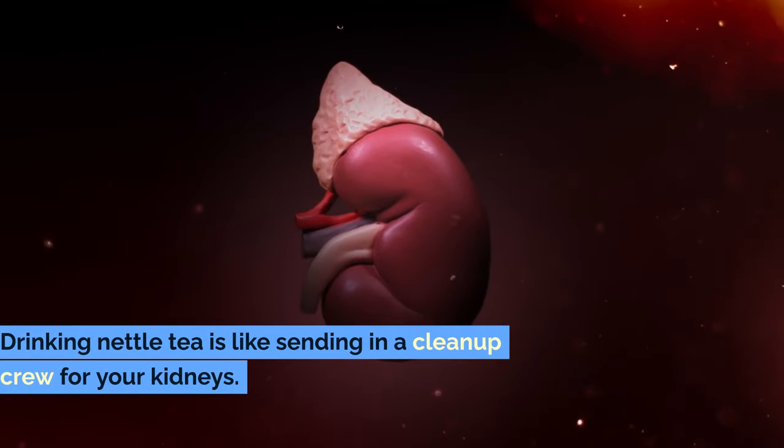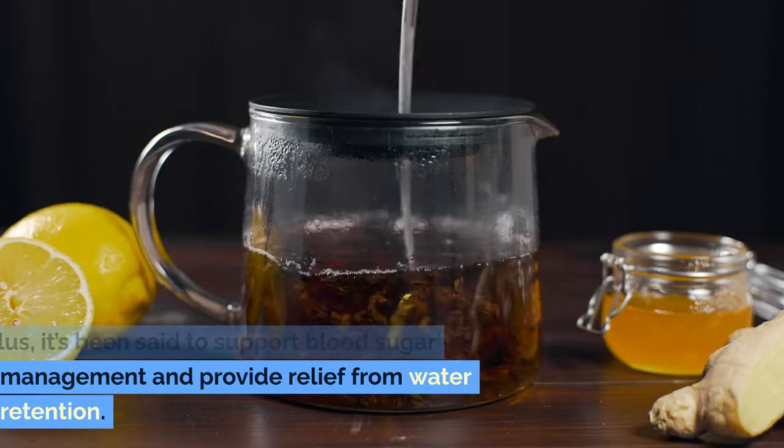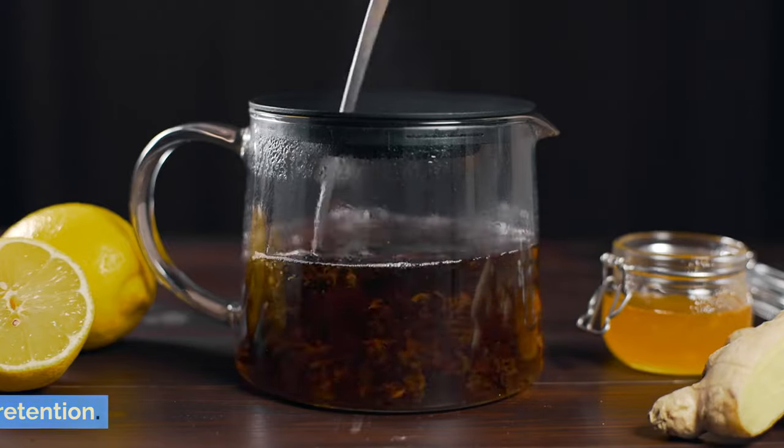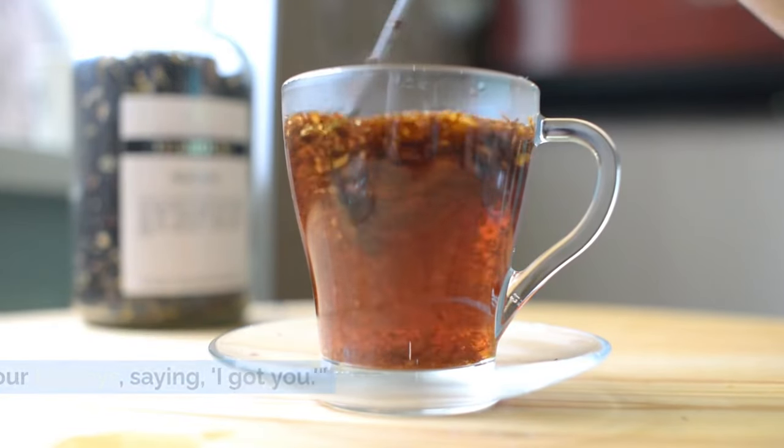Drinking nettle tea is like sending in a clean-up crew for your kidneys. Plus, it's been said to support blood sugar management and provide relief from water retention. A cup of nettle tea is like a pat on the back for your kidneys, saying: I got you.